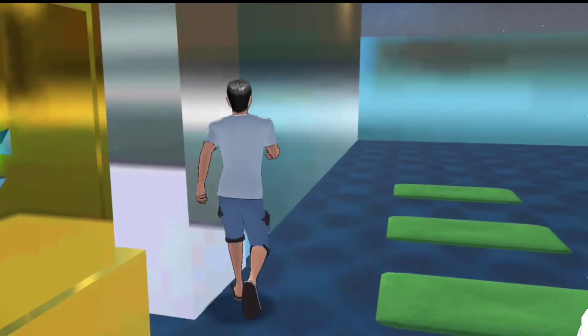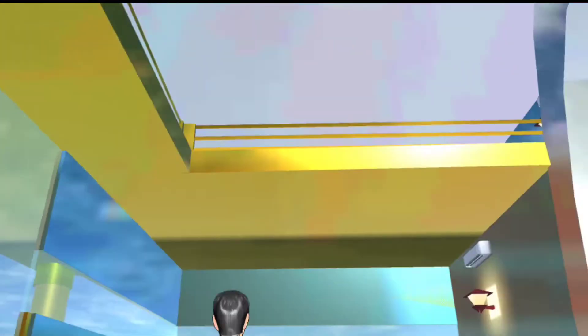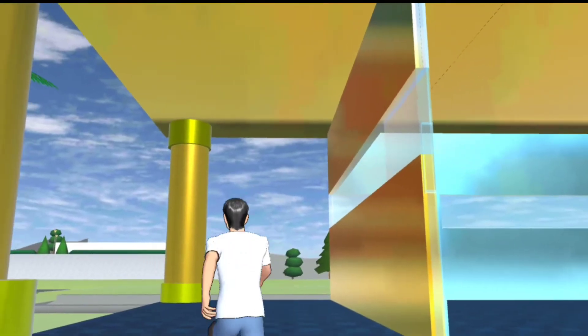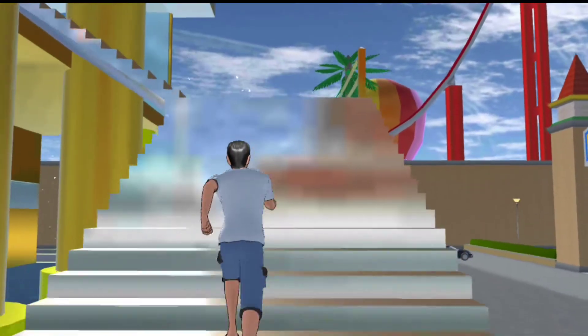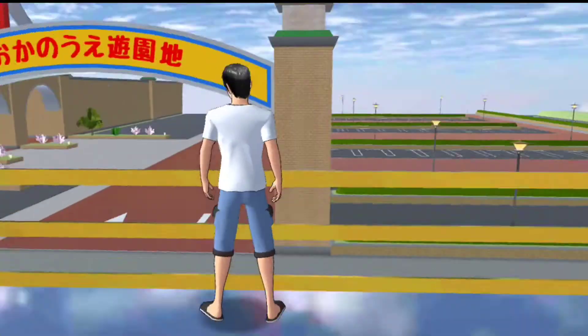Disini aku kasih sedikit dulu ya, maklum teman-teman, tidak begitu lengkap karena aku buatnya buru-buru tadi. Buatnya setelah hari itu.